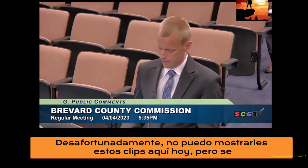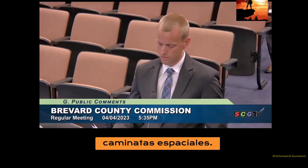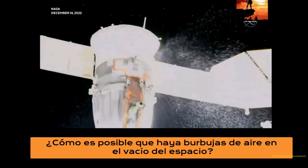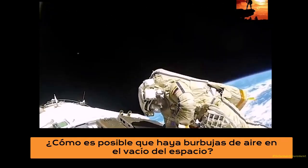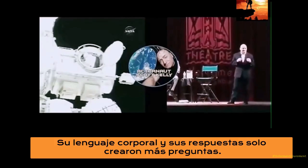Unfortunately, I can't show you these clips here today, but I will be sending them to you. Outside the International Space Station, during spacewalks, air bubbles have been recorded on numerous occasions. How is it possible for air bubbles to be present in the vacuum of space? I once questioned astronaut Scott Kelly about this phenomenon, and his body language and answers only created more questions.